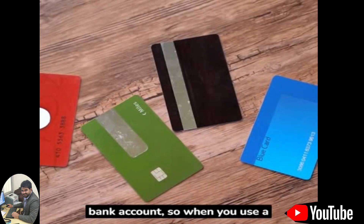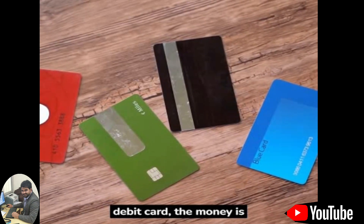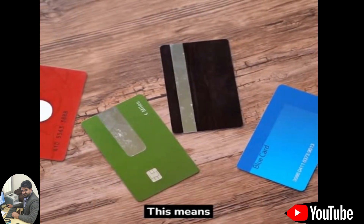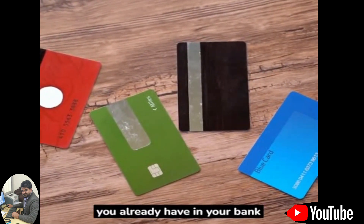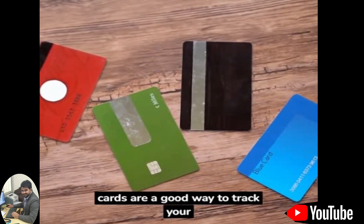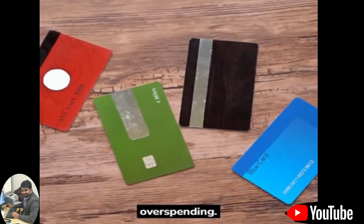Debit cards are linked to your bank account, so when you use a debit card, the money is deducted from your account immediately. This means that you can only spend money that you already have in your bank account. Debit cards are a good way to track your spending and avoid overspending.